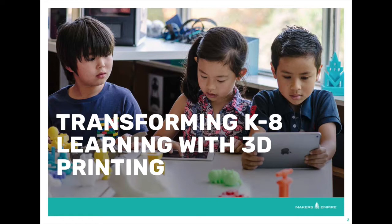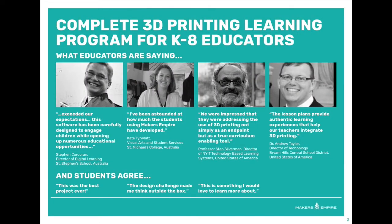We know every school is at a different place in their 3D printing journey. Whether you are a classroom teacher and have never used a 3D printer before, or you are a technology specialist and have several 3D printers you want to use within your school or district, Makers Empire has a solution that's right for you.